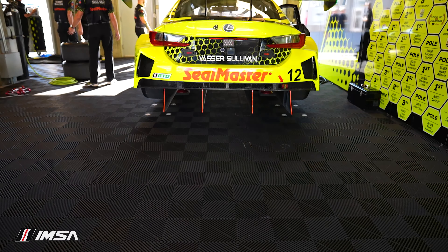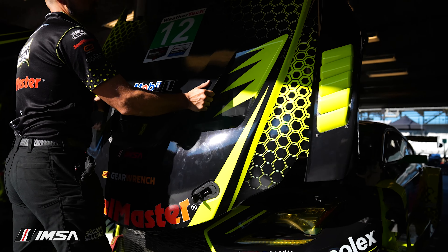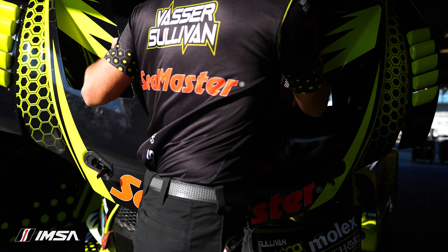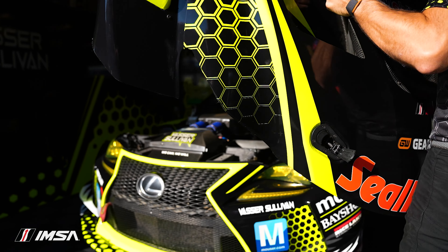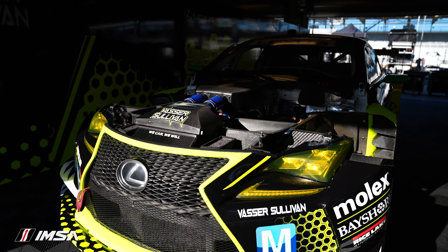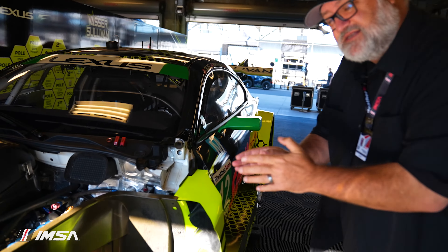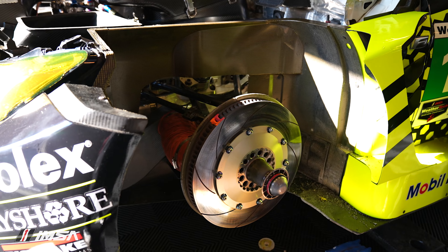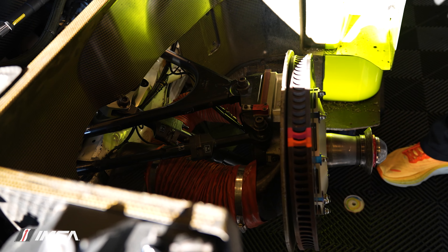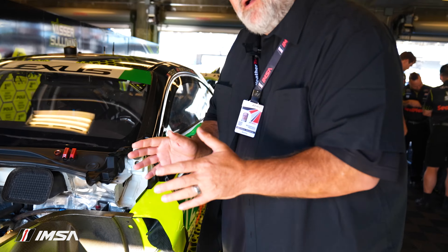Despite being one of IMSA's most tenured cars with the Vassar-Sullivan team being a championship front runner, this model has been around for a while. You might think old technology, nothing new about it — that would be completely false. The thing I love most about this Lexus RCF is the front suspension, which is as high-tech and cutting-edge as can be. This is not something you will find on most coupes like this. We have an open-wheel style Formula One Indy car, even GTP hybrid prototype style push rod front suspension on this Lexus.